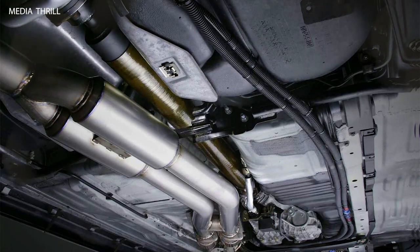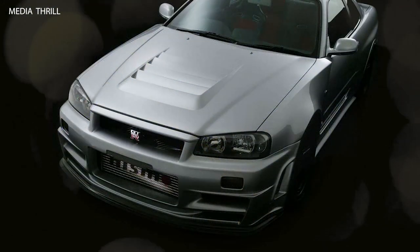Interior Refinement: Inside, the Z-Tune featured a bespoke interior with premium materials, including Alcantara upholstery, carbon fiber trim, and Z-Tune-specific badging.